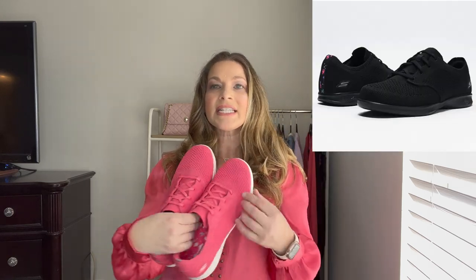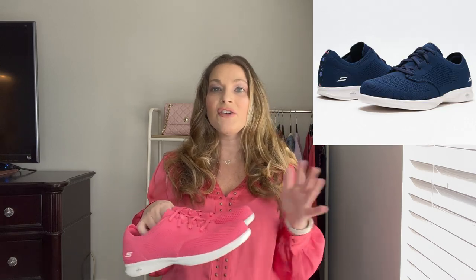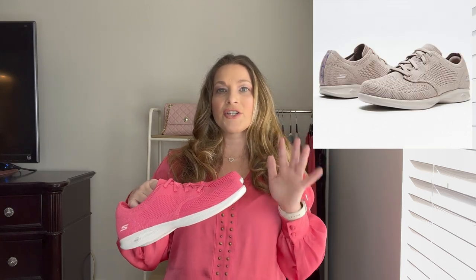They do have some other colors. These are just a slip-on with little bungees, so they're so easy to put on. They're so pretty in this color — you can have a neutral outfit and pop these on and just feel so much better with that really nice vibrant color.